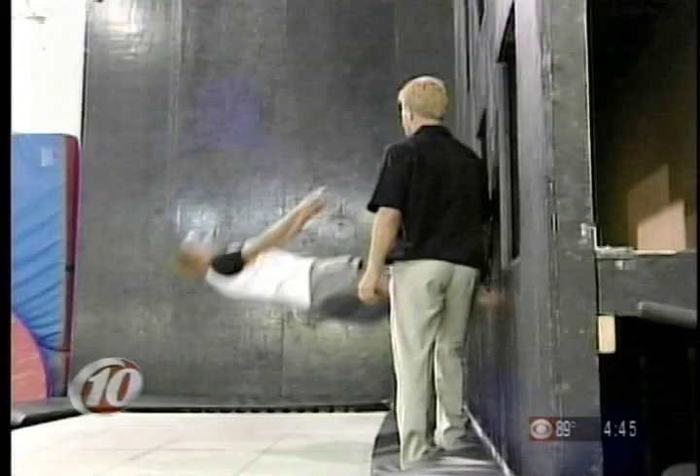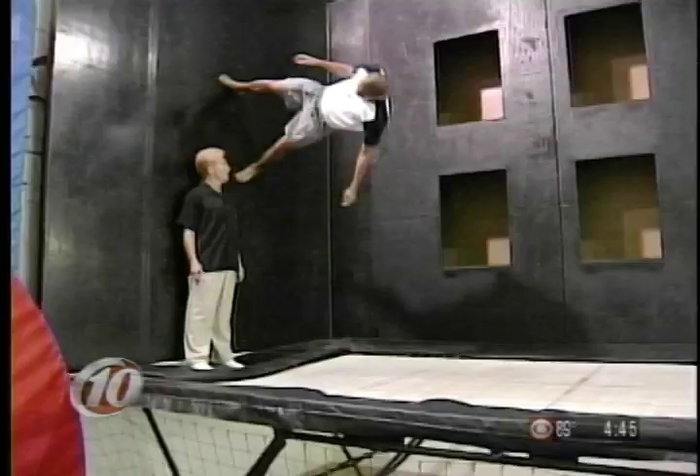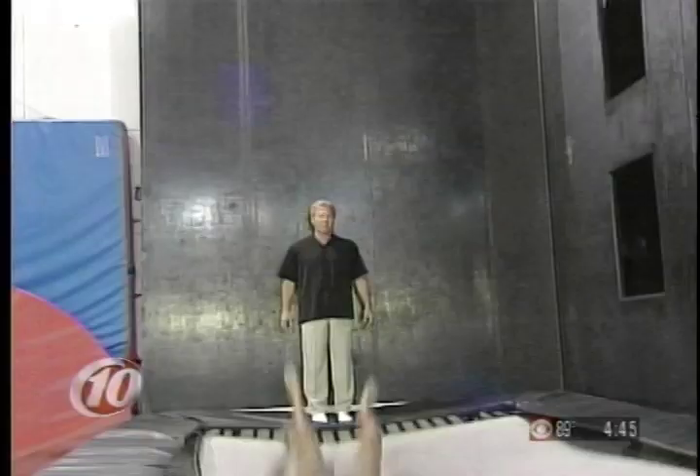I know how to do flips on a trampoline. We started with basic rotations. Wellington then gave me a taste of the wall. Oh no, that's not good. This is just not natural.